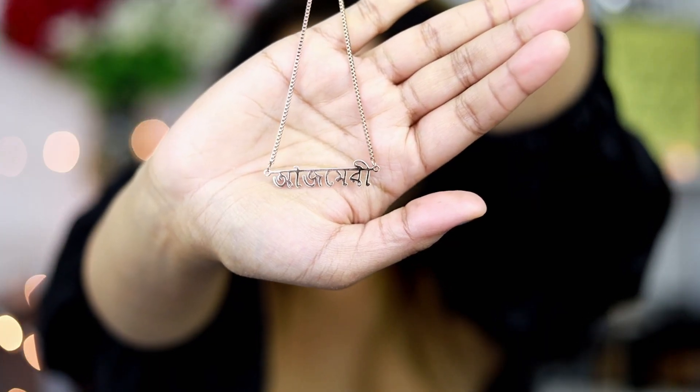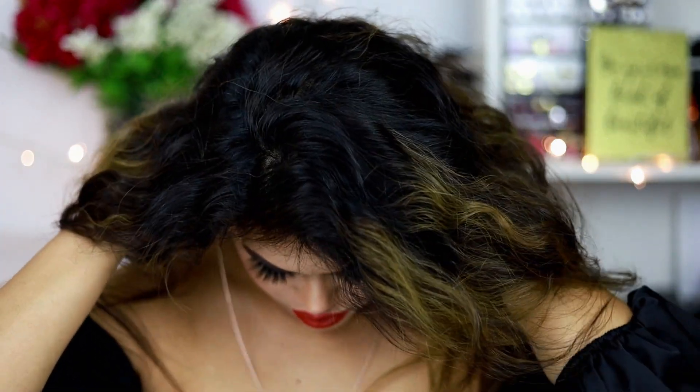That's pretty much it! I'm going to spray some makeup setting spray. This is what the eye makeup and face makeup looks like — I definitely wanted to wear this for this look because it looks so cute.